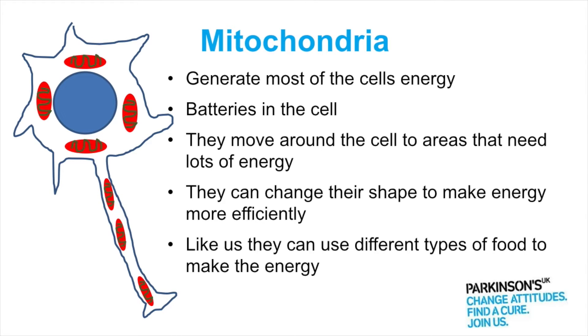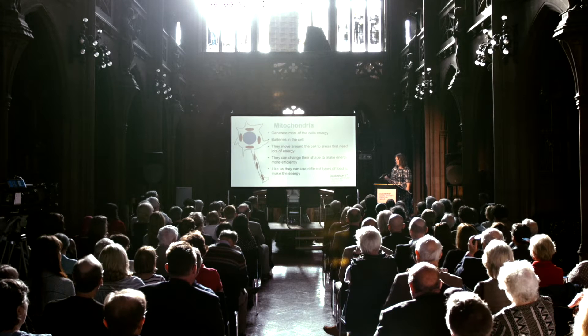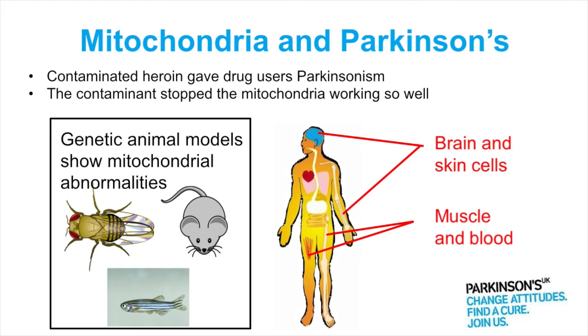And just like us, they can use different types of food to make that energy, so you can give them different sugars to make the energy. The first hint that mitochondria might be involved in Parkinson's actually came in the 1980s from California, and it's when a group of heroin users...